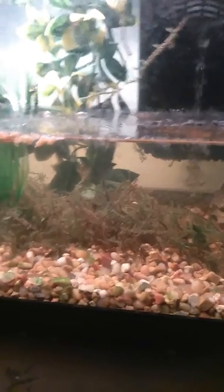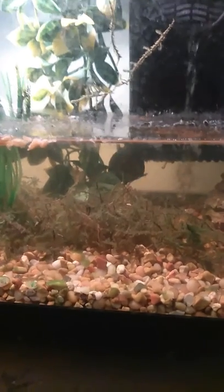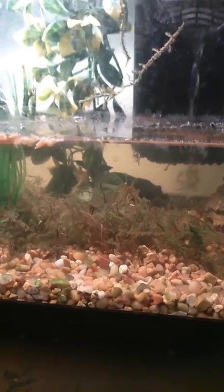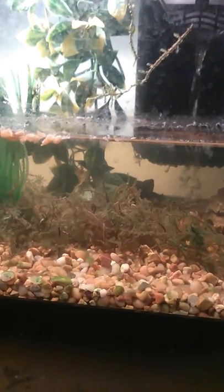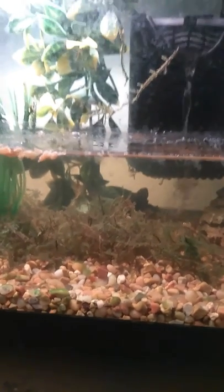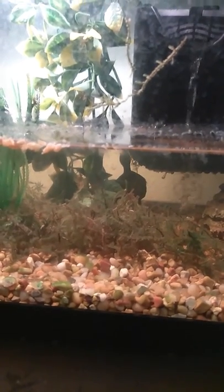I just fed him some dry shrimp and he's having a ball — look at him! This is all he does: he swims around in my tank and then every now and then he comes up for some fresh air. He holds his breath for about 30 minutes.